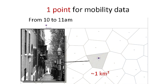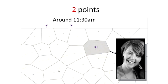Let's say I want to find my friend Scott from Boston in a mobility database. What could I know about him that would help me find him? Searching a bit, I found out that he took a picture yesterday morning in downtown Boston, so I know he was in this region of a square kilometer approximately between 10 and 11 a.m. That could be one point. I can also find out that he went to visit his girlfriend Lisa in Cambridge later on, sometime around 11:30 — that could be a second point.